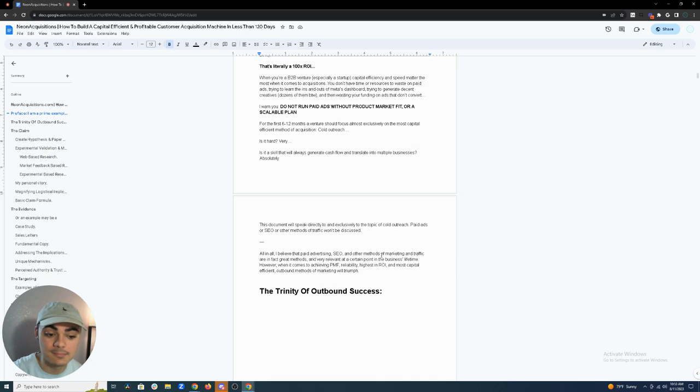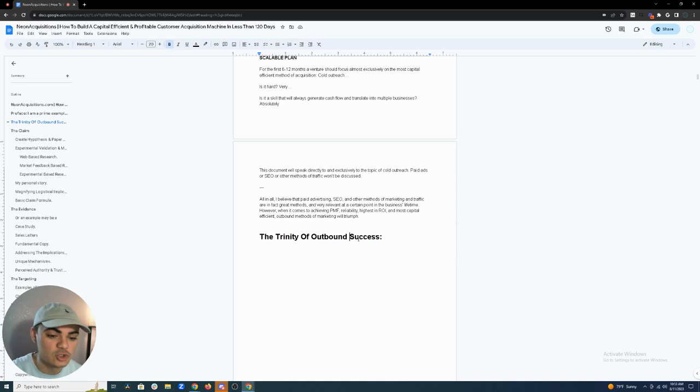This document will speak directly and exclusively to cold outreach — paid ads, SEO, or other traffic methods won't be discussed. All in all, I believe paid advertising, SEO, and other methods are great at a certain point in a business's lifetime, but when you're starting out and not yet doing six or seven figures, outreach is the most triumphant method.